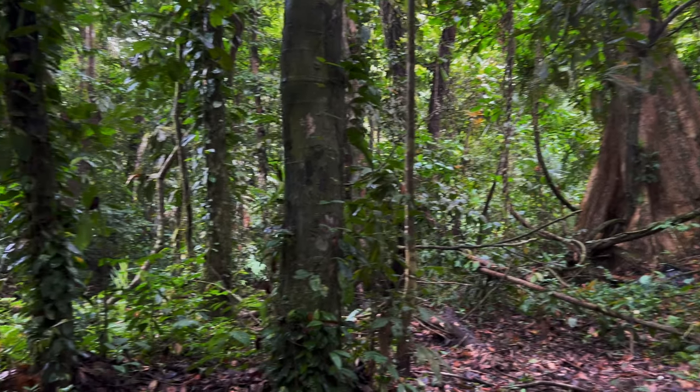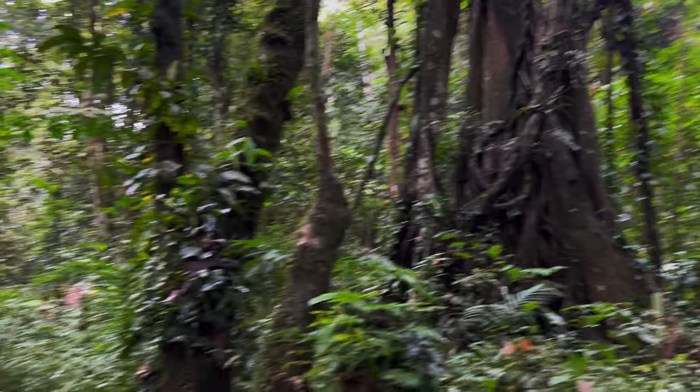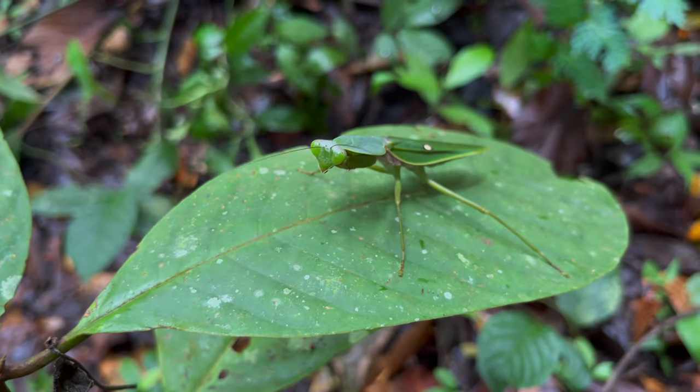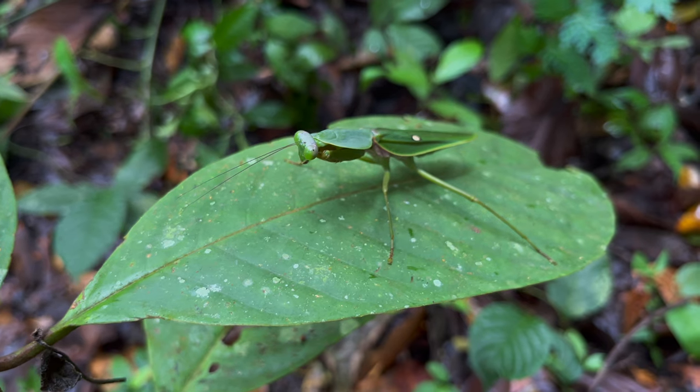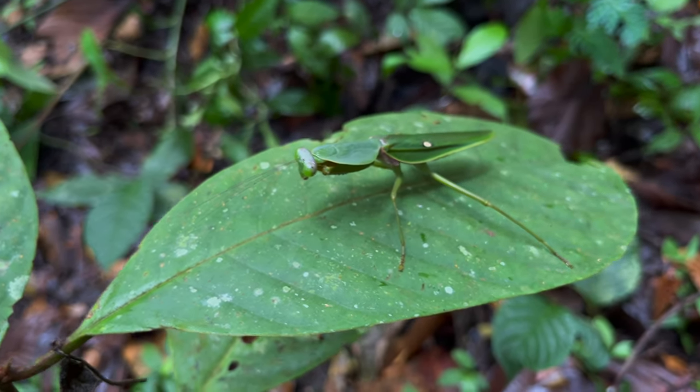Today, we find ourselves in the jungles of Southern Thailand with hopes of finding one species in particular. Join us as we search for one of the most impressive mantids in Thailand. Let's go.